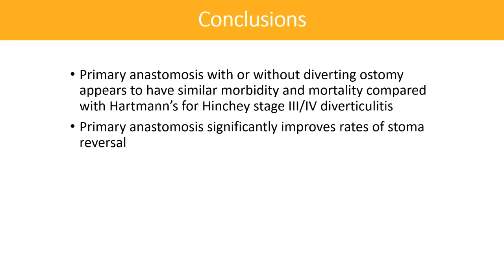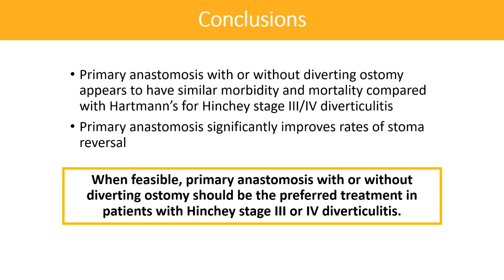While this study was underpowered, secondary endpoint analysis demonstrated significantly improved rates of stoma reversal in the primary anastomosis group. While there are various clinical circumstances when a Hartman's is warranted, the main takeaway from this study is that primary anastomosis with or without diverting ostomy should be the preferred operative approach when feasible.